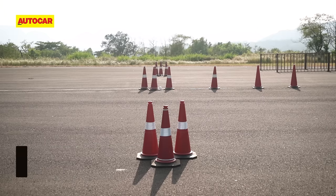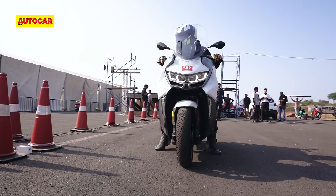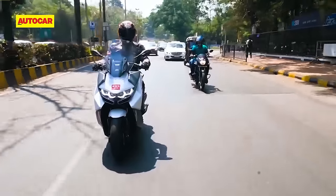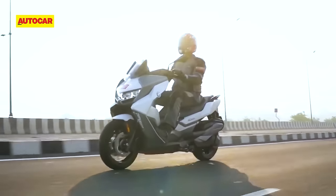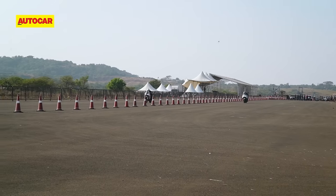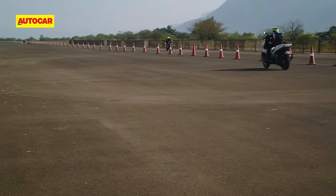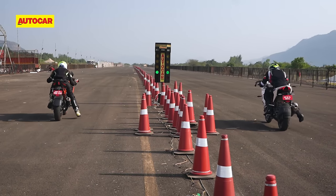Of course, drag races were probably the last thing that BMW had in mind when they created the C400 GT, and at the end of the day, this scooter was easily the most comfortable and effortless ride back home among all the bikes that we had at the drag day this year. But with that being said, the G310RR proved to be surprisingly quick, so we were curious to see how it would perform against a certain bright orange rival.